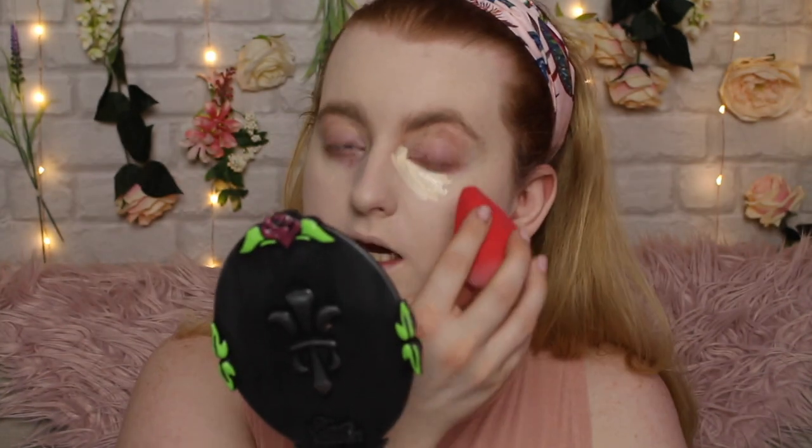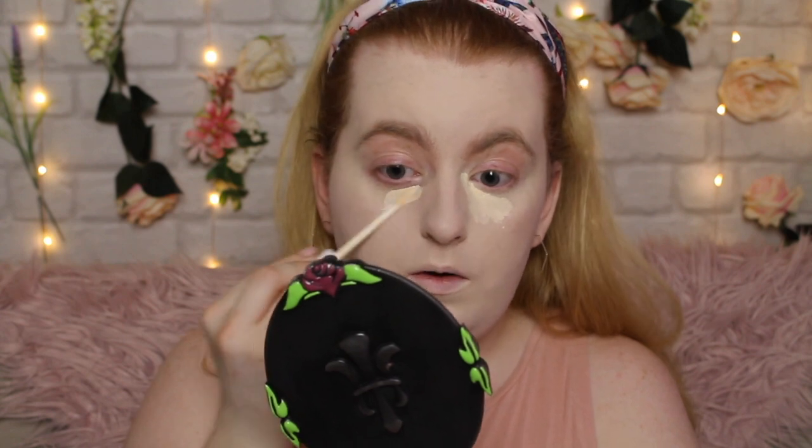I also got the concealer that goes with the foundation — the Pro Base Full Coverage Concealer. It's supposed to be lightweight and full coverage with a smooth and flawless finish. This was £2.50, also in shade 101. These formulas are very lightweight. It doesn't actually say what finish it's supposed to be. It feels a bit more hydrating than the foundation. Not a lot of product comes out on the doe-foot applicator, which is kind of annoying. I'm going to leave that there to dry down a little and build up the coverage.